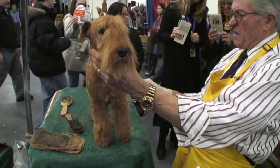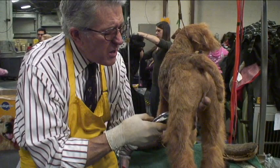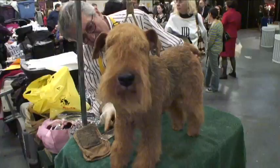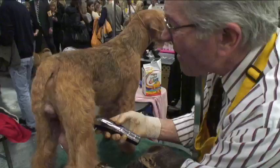Michael Kemp knows what it takes to groom a champion. He had a dog win Best in Show almost 20 years ago. He says Chewy probably doesn't have a shot at the top prize, but it's important that he look as handsome as he can. This is a breed that doesn't get the recognition of some of the others. Every inch of Chewy's body must look perfect — after all, anything the judges can see is up for scrutiny.